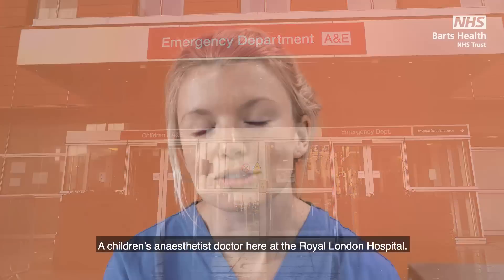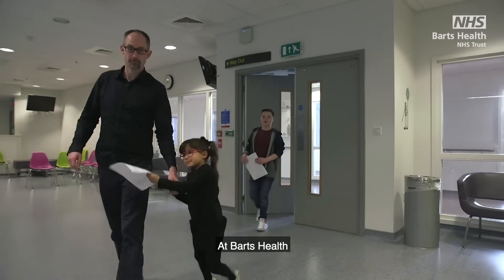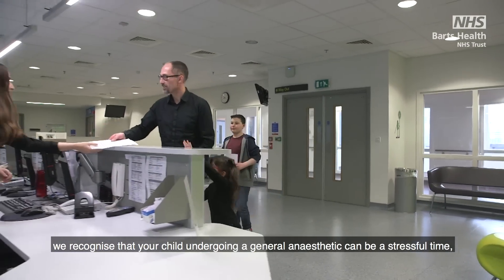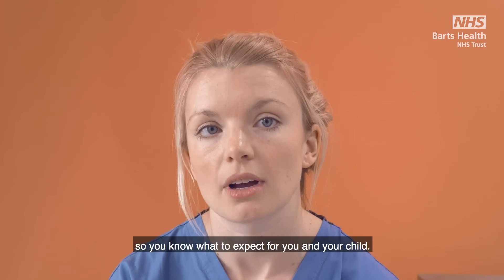Hello, I'm Sarah, a children's anaesthetic doctor here at the Royal London Hospital. At Bart's Health we recognise that your child undergoing a general anaesthetic can be a stressful time and I'm here today to walk you through the anaesthetic so you know what to expect for you and your child.